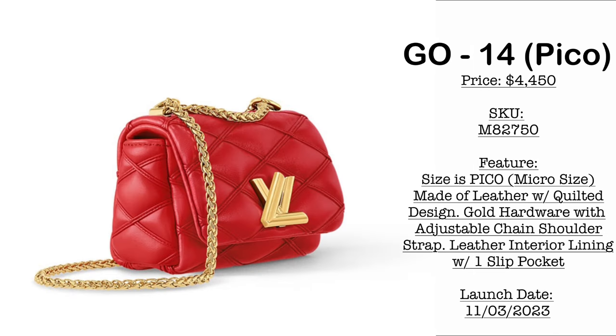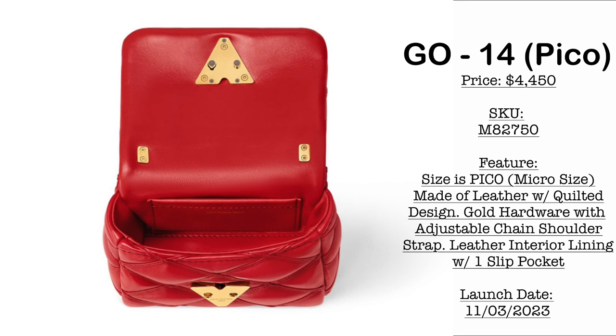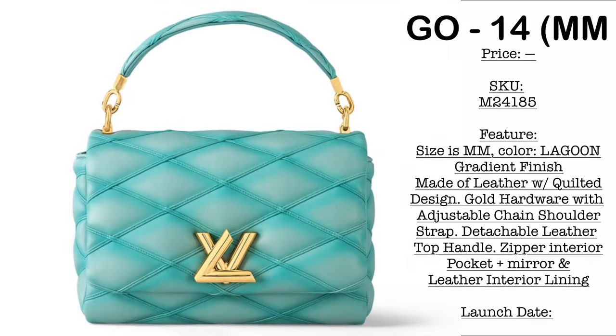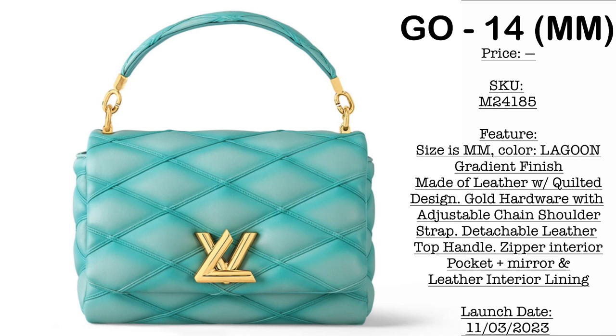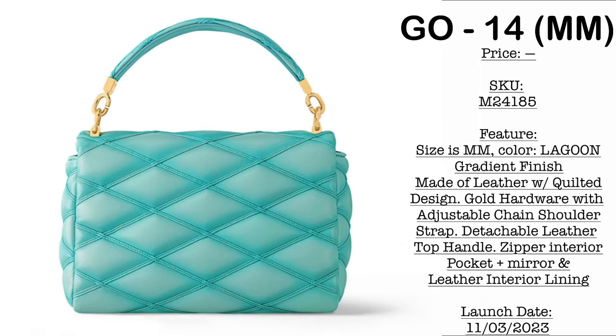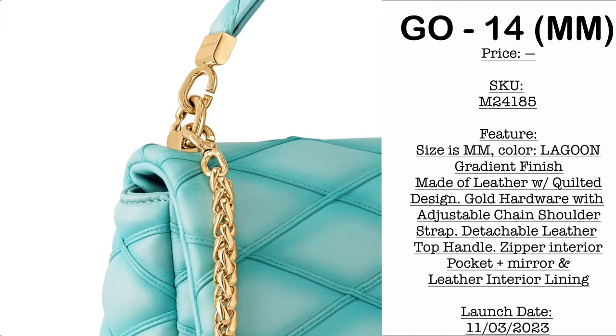Moving on to leather bags — first we have the GO14, launching November 3, 2023. The size is Pico, the micro version, made of beautiful quilted leather with gold hardware and a fully adjustable chain strap. It also comes in the beautiful size MM in the color Lagoon, featuring a quilted leather finish with a gradient effect, a fully detachable top handle, one zip pocket, a mirror, and a chain crossbody strap.